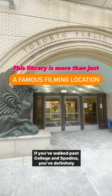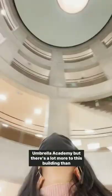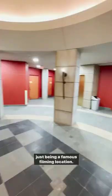If you've walked past College and Spadina, you've definitely seen the grand entrance to Toronto Public Library's Lillian H. Smith building. Some of you may know it as one of the starring locations of Umbrella Academy, but there's a lot more to this building than just being a famous filming location.